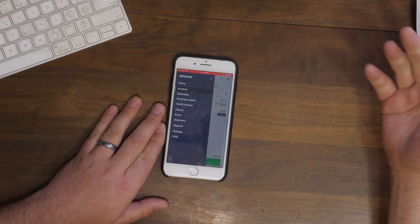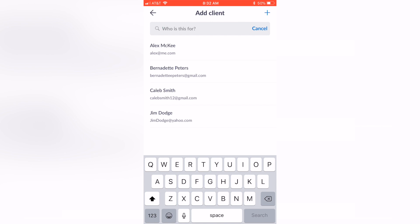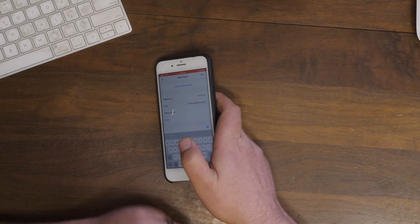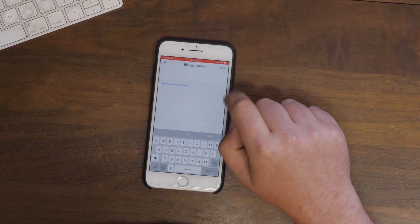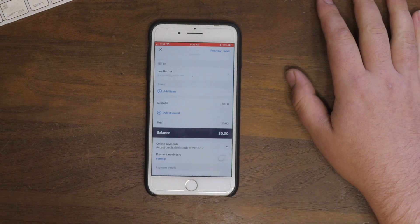Let's say someone called and they want a service — we're going to create an invoice. You just hit 'Create Invoice,' then 'Add Client.' Now here I can go through all the contacts in my phone, or let's say Joe Burton called — he's a new client. I can just go down here and add Joe's email. It's nice because when you add this email it will actually send the invoice directly to them, but only if you ask it to. You can also do the billing address.